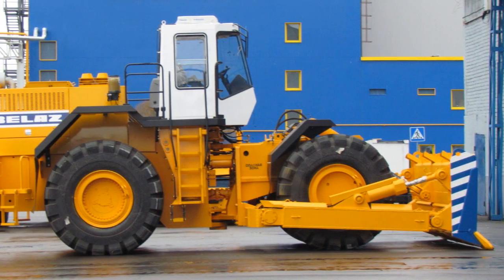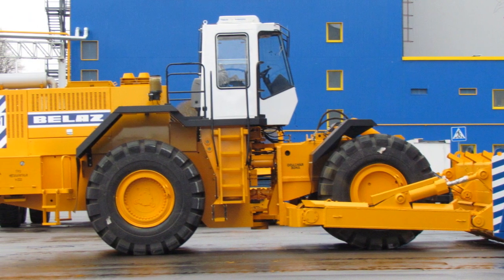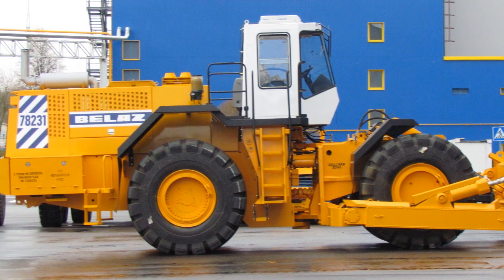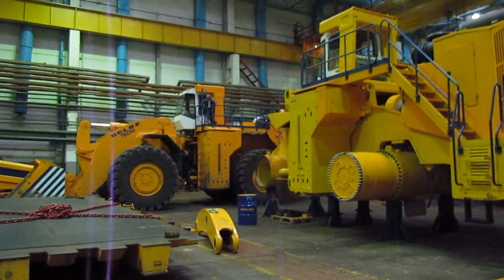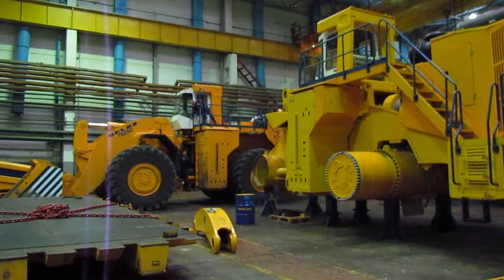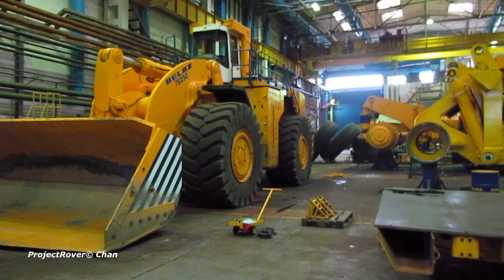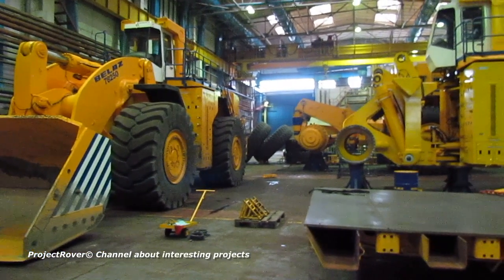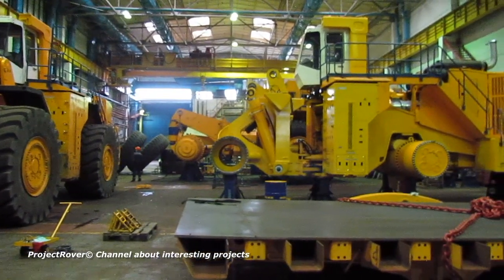The powerful wheeled bulldozer BELAZ 78231 has a gross weight of 50 tons and is equipped with a hydromechanical transmission; either an American Cummins diesel engine or a Russian TMZ diesel engine is installed under its hood. The BELAZ plant has also started production of the largest wheel loader in the former Soviet Union — the BELAZ 78250. Its bucket has a capacity of 11 cubic meters, and it is capable of loading 20 to 22 tons of cargo into a dump truck at a time.